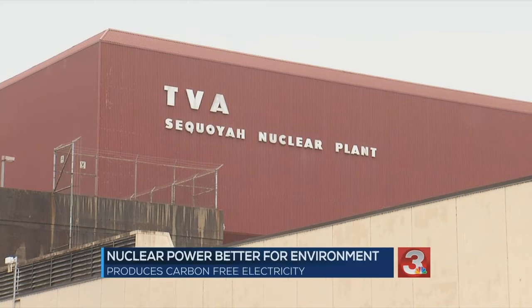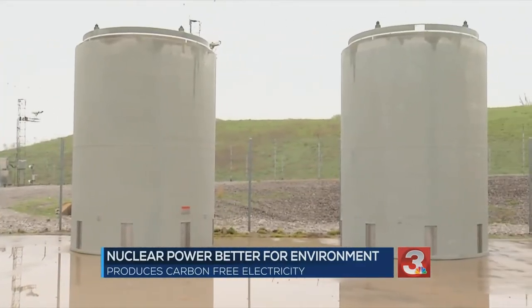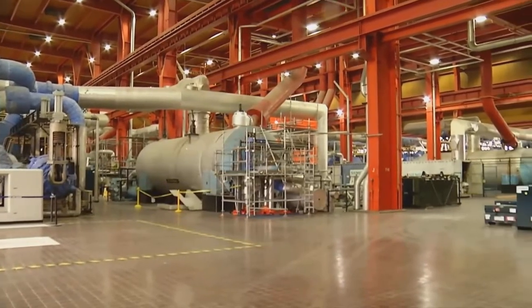The majority of Sequoia's nuclear waste stays on site. The plant has been operational for almost 40 years, and all of that waste would fit inside a 100 by 50-yard area — think about a football field. So the amount of waste generated for the amount of power we produce is significant.